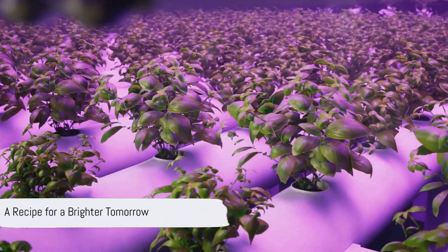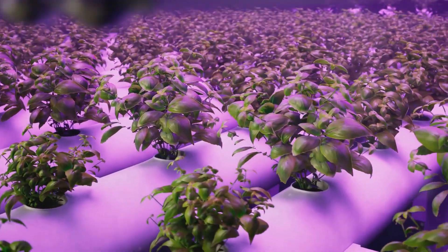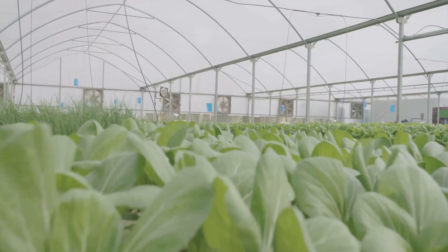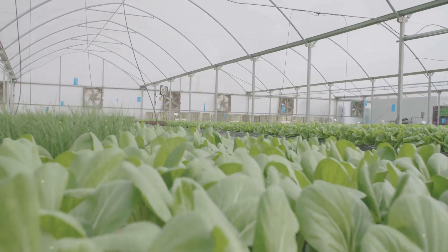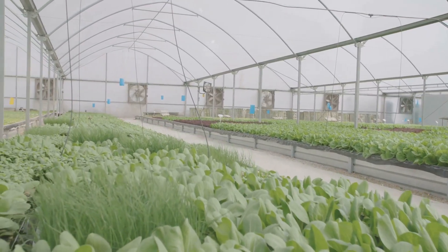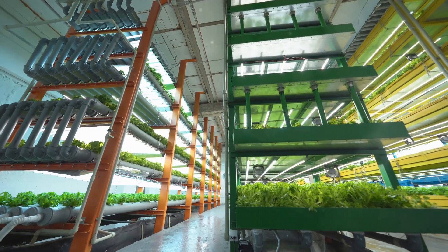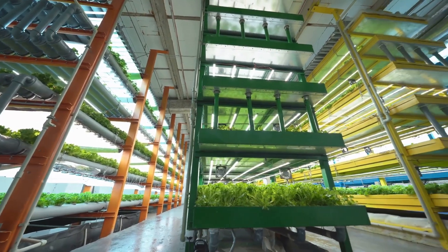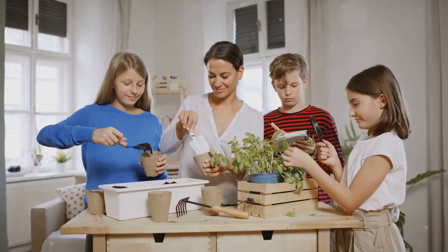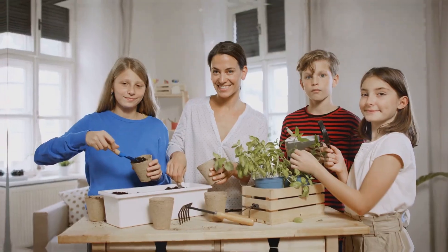As our planet faces mounting environmental challenges, hydroponics emerges as a beacon of hope for a more sustainable future. By drastically reducing water consumption and eliminating the need for harmful pesticides, it offers a more environmentally friendly approach to food production. Furthermore, its adaptability to urban environments means we can grow fresh food closer to consumers, reducing transportation costs and emissions. Hydroponics isn't just about growing plants — it's about cultivating a better future for generations to come.